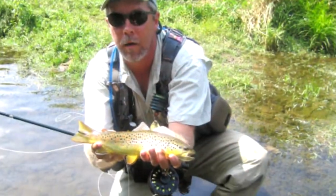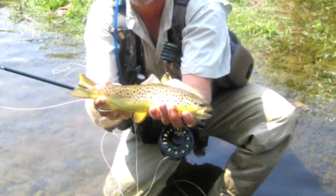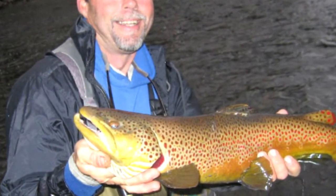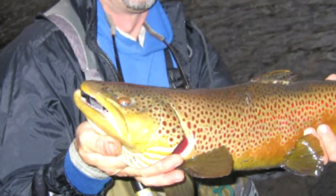On float trips, fishing will consist of dries, nymphs, or streamers based on conditions. We don't recommend this river for novices because of its technical nature and sometimes finicky fish, but its rewards can be fantastic.